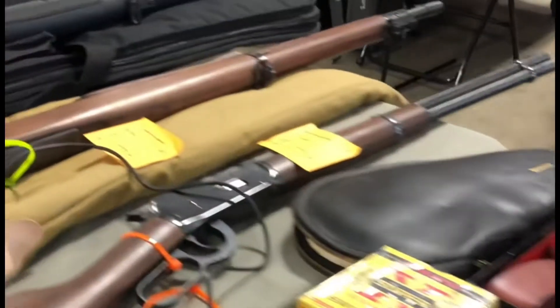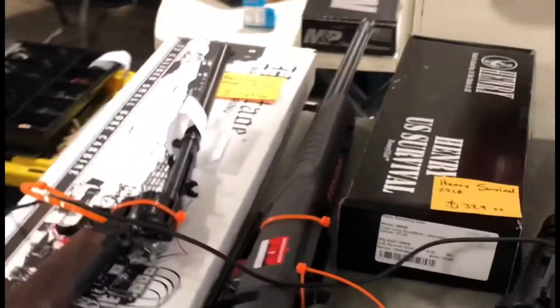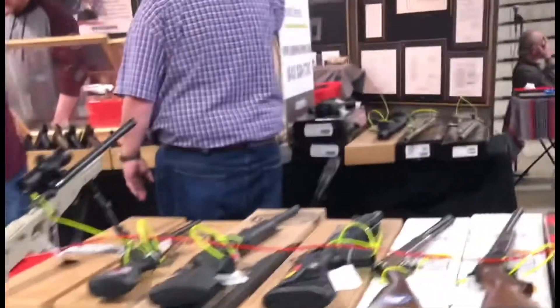Different handguns, some old military rifles, a nice '03 Springfield there. Got the Heritage Rancher, and this is some obsolete ammo - they had quite a bit of it and very good prices on it.